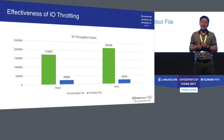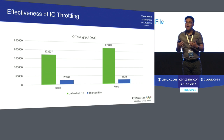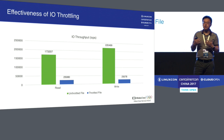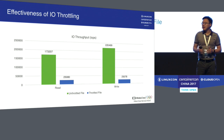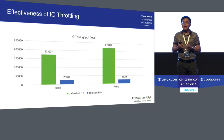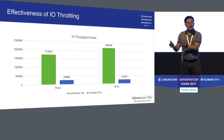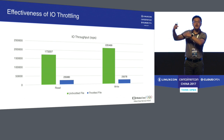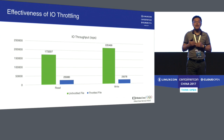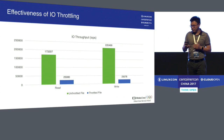Now we look at IO throttling. We allow applications to throttle their IOs based on file directories. We set up a single process with some data unthrottled and some files throttled. The throttle threshold is 250K IOPS, and we can clearly see that we can bound the IOs for those throttled files.